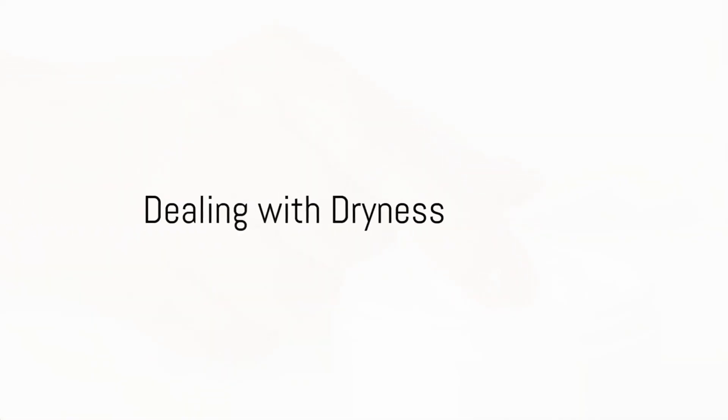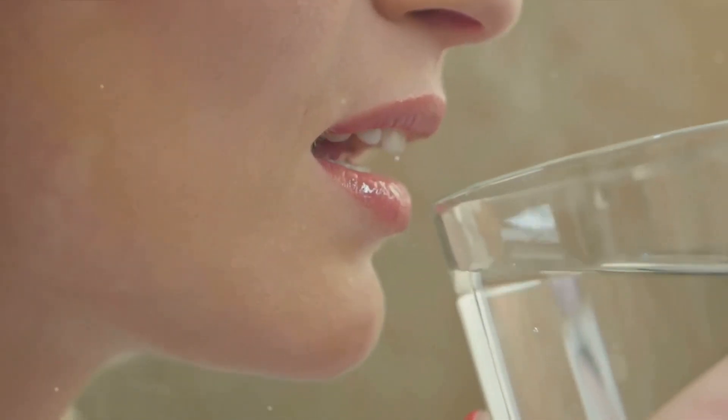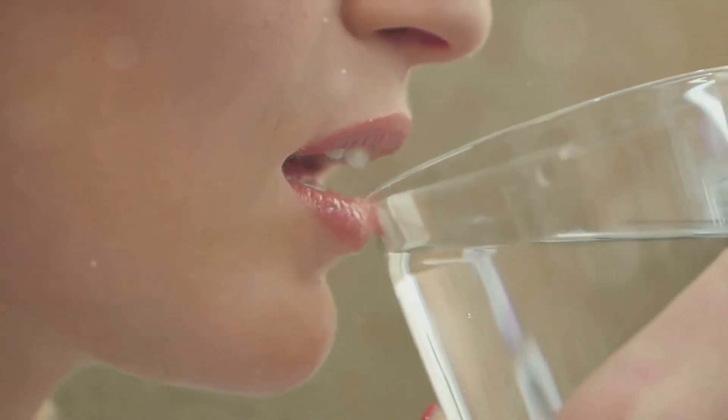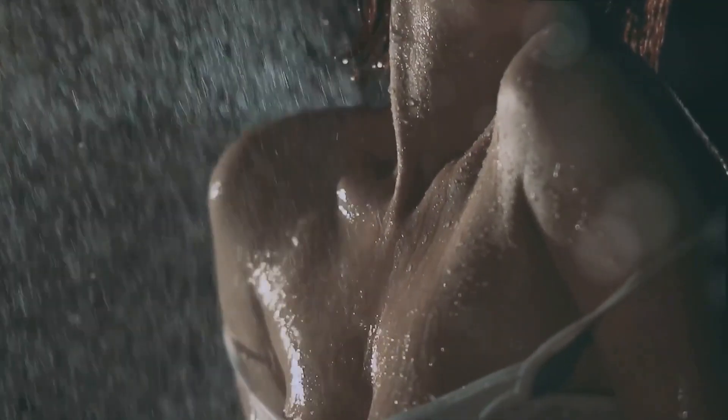Dry skin can be a real challenge, but it doesn't have to be. It's a common concern, but with the right approach it can be managed effectively. So let's explore some tips to help you grapple with dry skin. First and foremost, hydration is essential — not just externally, but internally too. Drinking plenty of water every day helps maintain your skin's moisture balance.